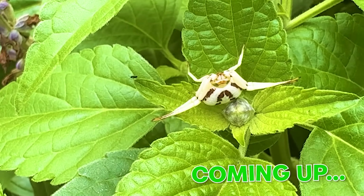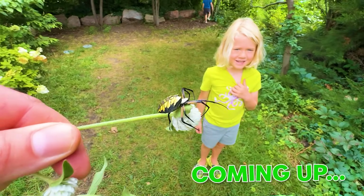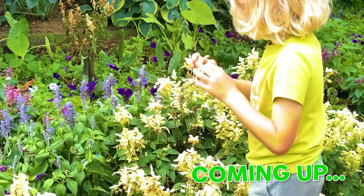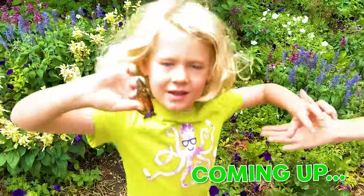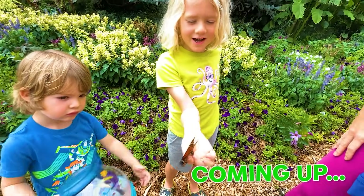I think we discovered a new species! Look at this, Mom. What's this, Julian? This is a Monarch butterfly.